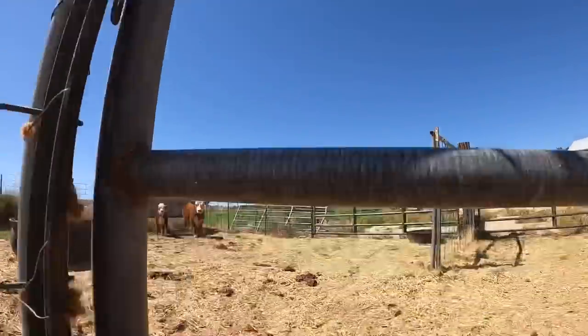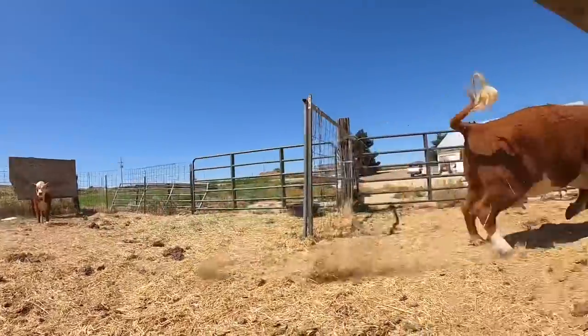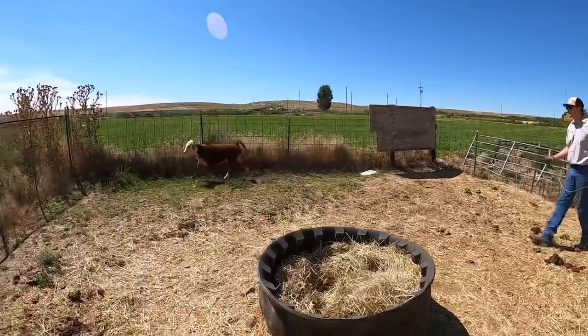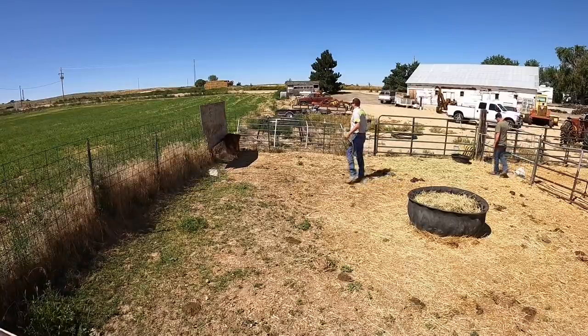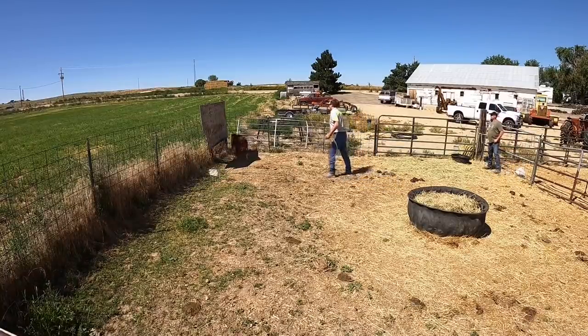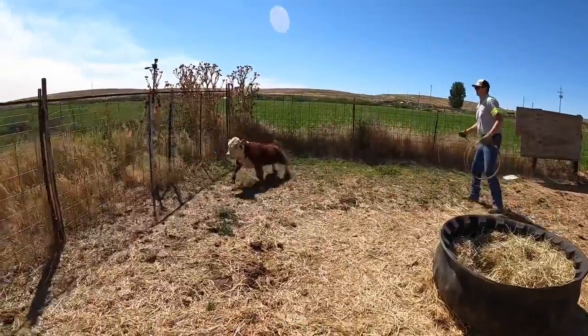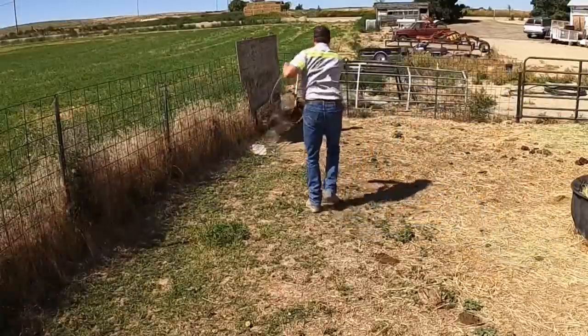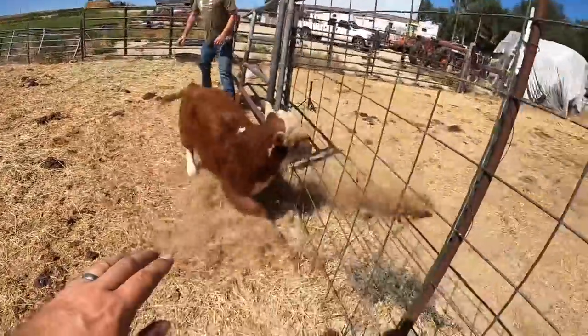The first thing that we need to do is get this mother out of here. With the mother out of the pen, now the real work could begin. Since we didn't have a squeeze chute or an alleyway to work with, the plan was to catch this calf by roping it or however we could do it, pin it down to the ground, and then we would be able to administer the medicine. Three grown men against one little calf — there should be nothing to it, right?